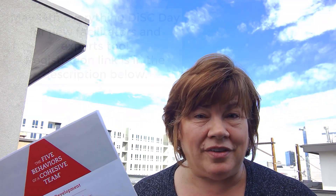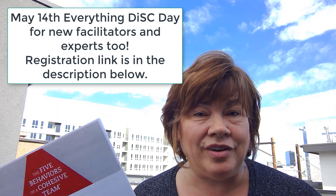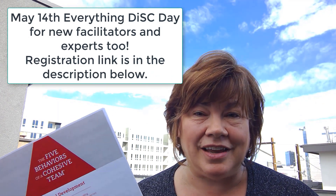If you want to learn more about this report, sign up for our May 14th Everything DiSC Day by clicking on the link below in the description.